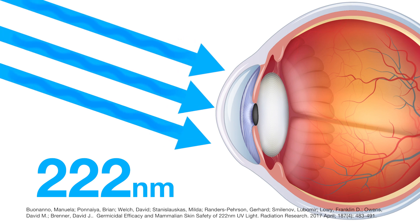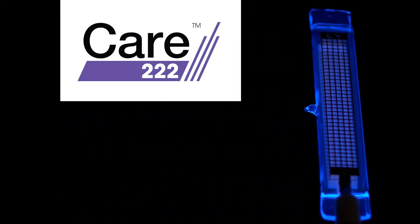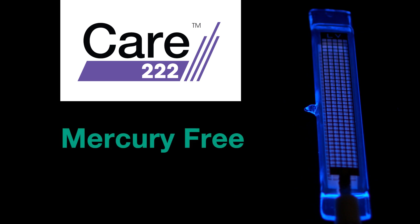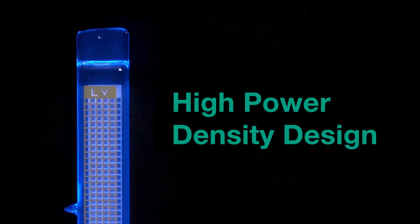Their studies show that 222 nanometer light neutralizes pathogens without harming the skin or eyes. Ushio's CARE 222 is a mercury-free eczema lamp, comes to full power in less than a second, and has a high power density design.